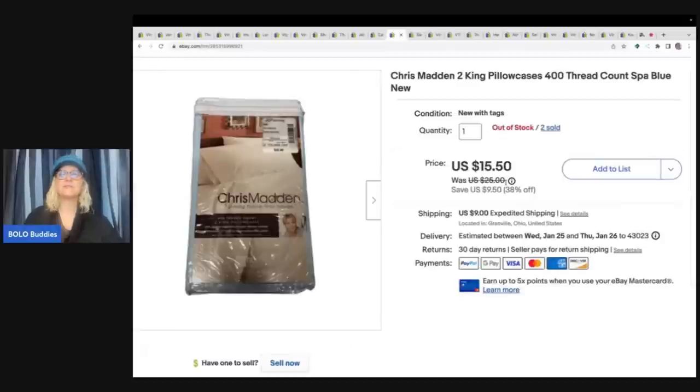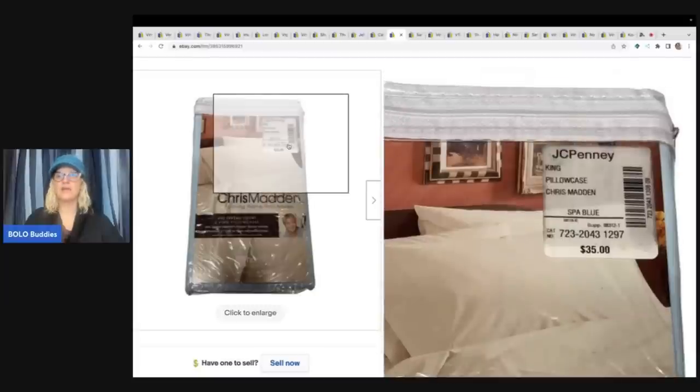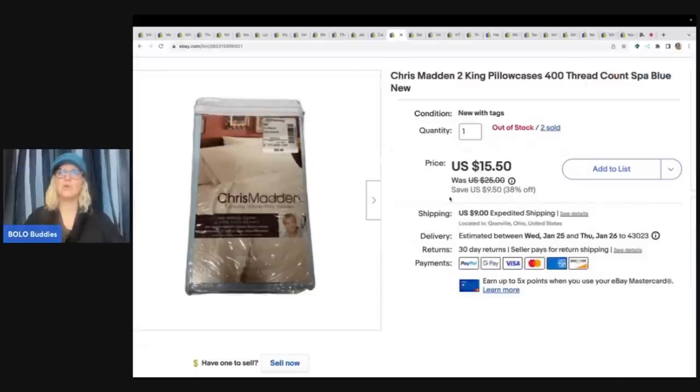This here I picked up at the Goodwill bins - I actually got two of them on the same day. I'm thinking I probably should have priced these higher because both of them sold so fast. I think it's new old stock - it retailed for $35. I was like, who's going to have the matching set? So I priced it kind of low. When the first one sold quickly I should have upped my price, but I ended up selling the second one for $15.50 plus shipping. They are pillowcases, 400 thread count spa blue.